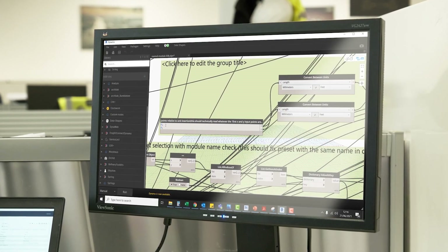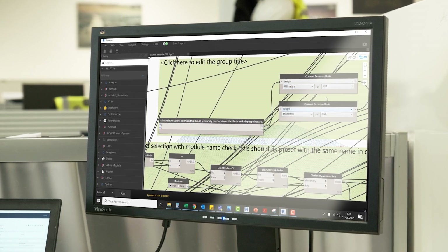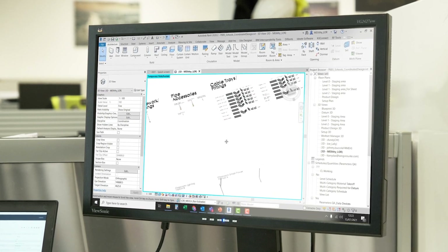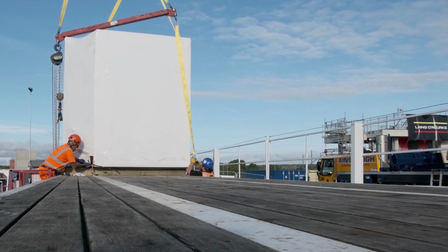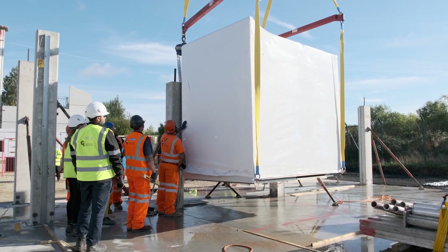Reusing product designs reduces manufacturing lead time by up to 63% and reduces design effort by 50%, supporting our team to examine how best to achieve the full off-site manufacture of schools and homes.